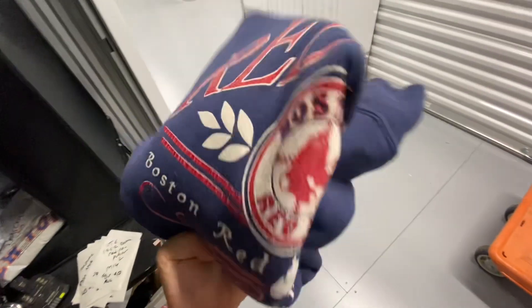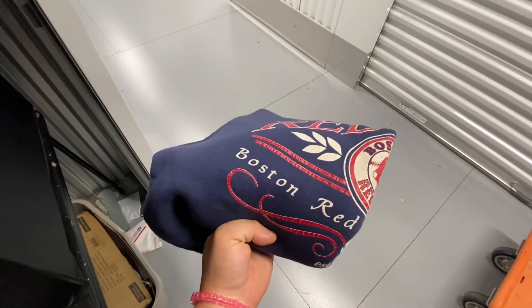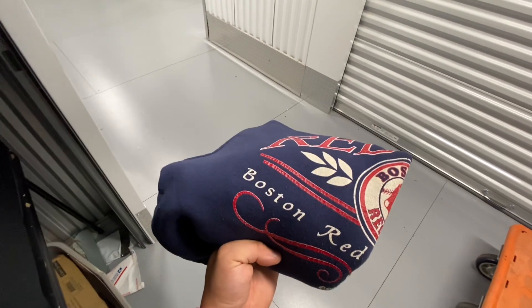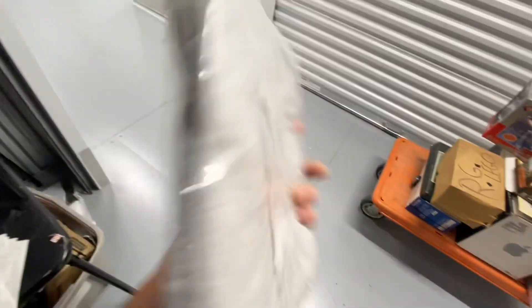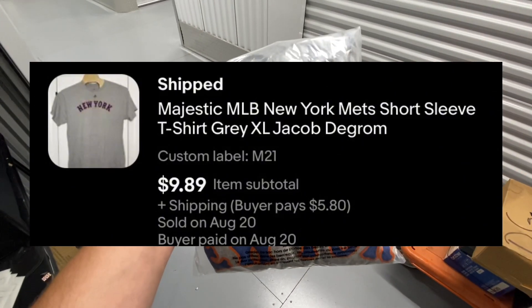First up, we sold this vintage Boston Red Sox 1992 pullover. This sold over on Poshmark in 39 days for $12. This is a New York Mets Jacob deGrom t-shirt, size extra large. This one took 43 days to sell and it sold over on eBay for $9.89.